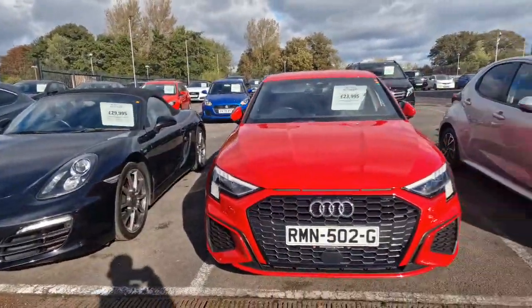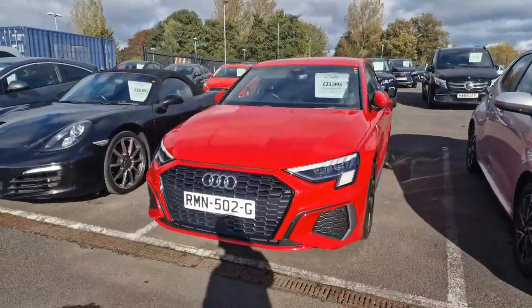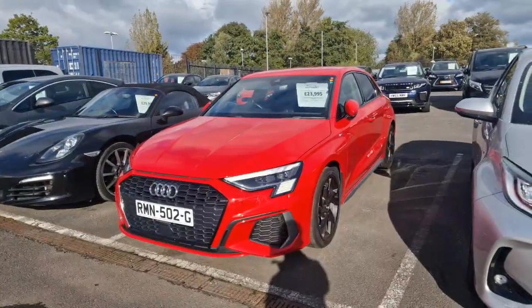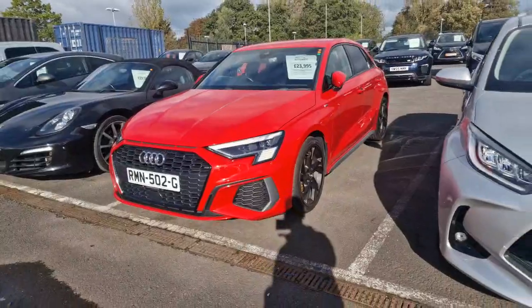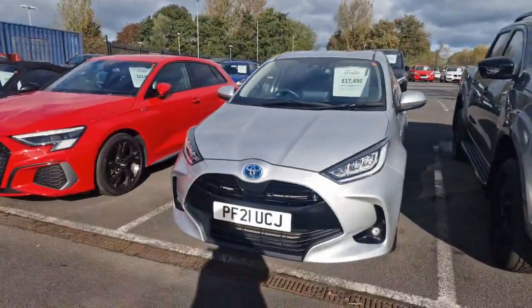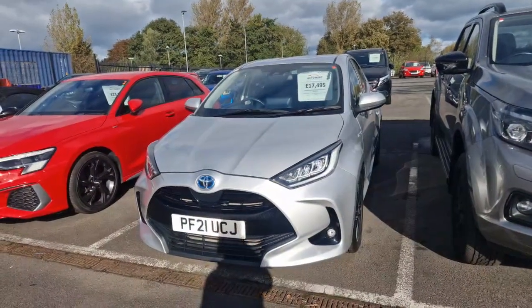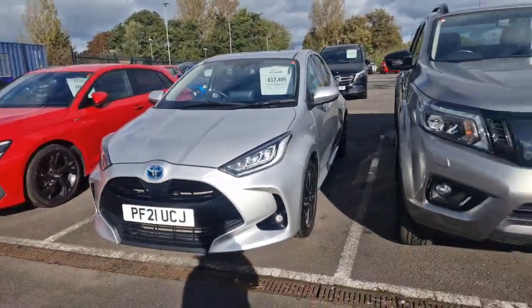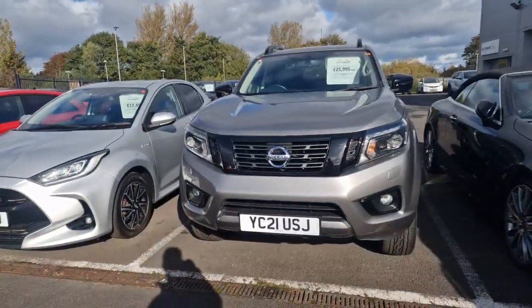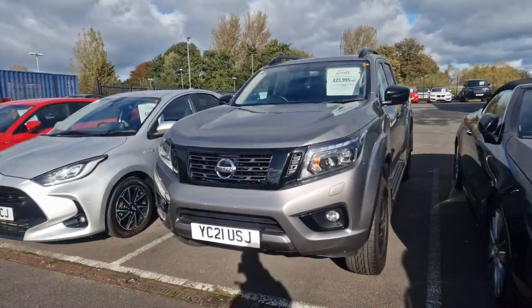Then we have the stunning Tango Red Audi A3, which is a 1.5 TFSI S line model 35 with only 13,000 miles on the clock. Then there's our Toyota Yaris, which is a 1.5 VBTH petrol hybrid as well.